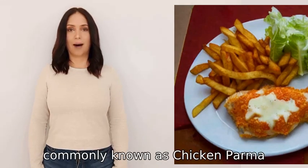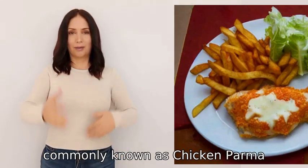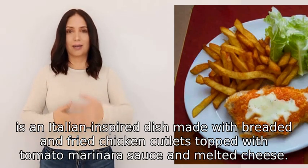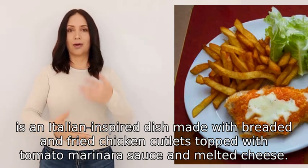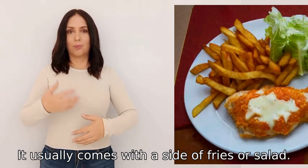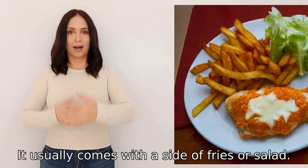Chicken parmigiana, commonly known as chicken parma, is an Italian-inspired dish made with breaded and fried chicken cutlets topped with tomato marinara sauce and melted cheese. It usually comes with a side of fries or salad.